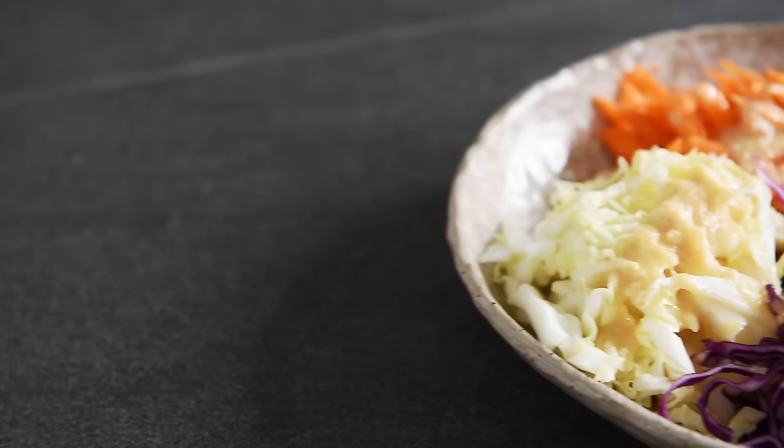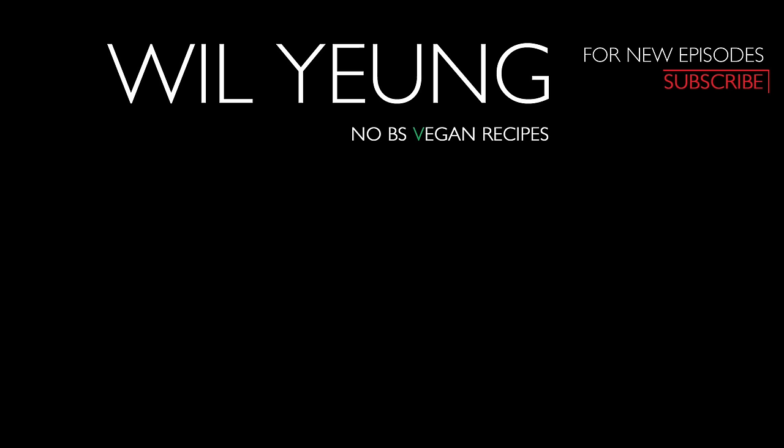You can now make this addictive dressing with absolute confidence. So easy to make, but incredibly packed with flavor. Remember to subscribe and hit that notification bell so you won't miss a single episode. I'll see you in the next one. Bye.